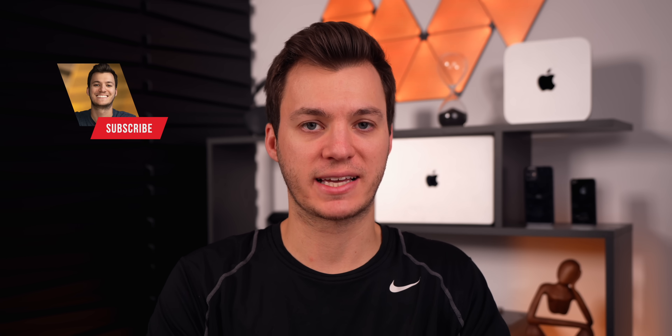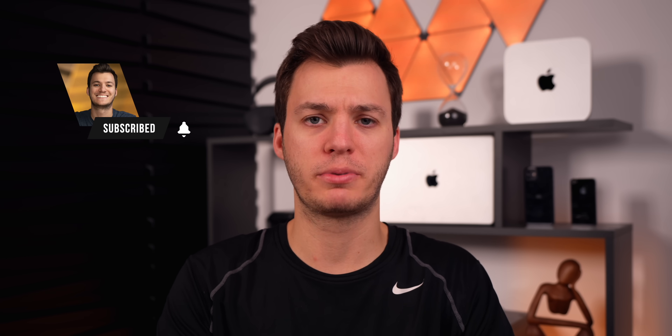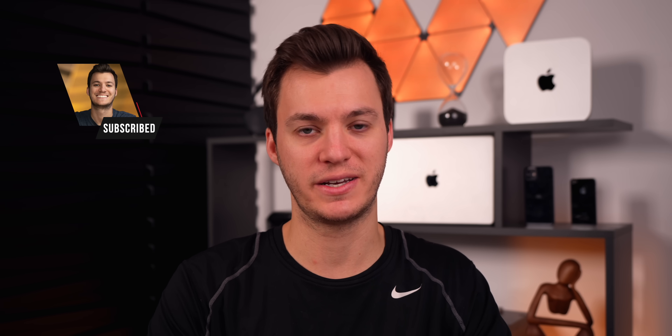And there you have it — that's the latest in the world of Apple. It was a very slow week so not a super exciting episode, but I hope you enjoyed it. If you did, I'd appreciate a thumbs up, and make sure to subscribe for more videos. Check out the Opulent wallpaper pack linked in the description — that's the wallpaper used in today's video. Thanks again for watching and I'll see you soon.